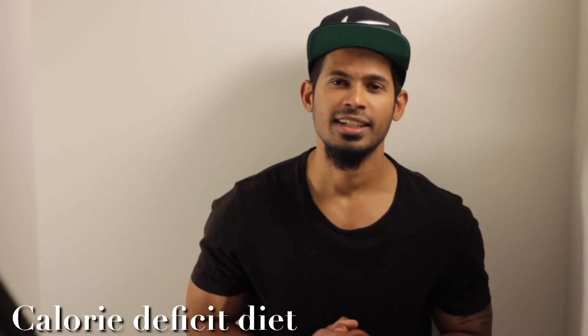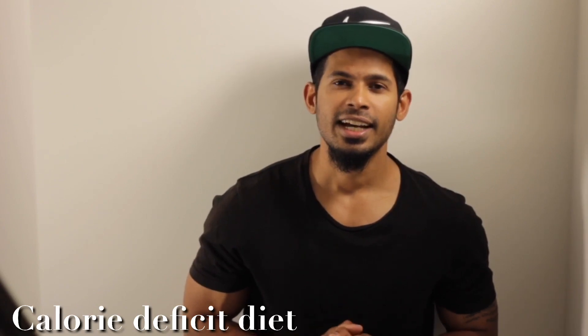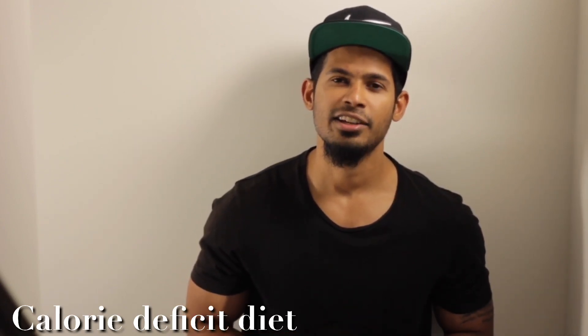So how do you get to that low body fat? The only way you can get there is through a calorie deficit diet. What is a calorie deficit diet? It is a diet where you eat fewer calories than your body spends as energy during the day. How do you find out how many calories you need in a day? Everybody is different — everyone's metabolism is different.